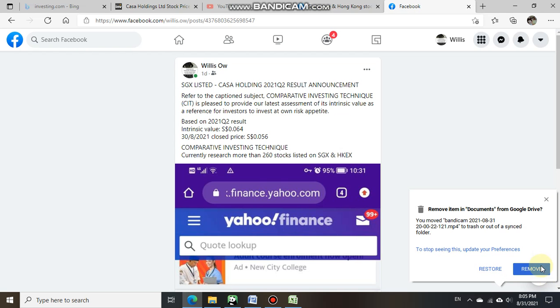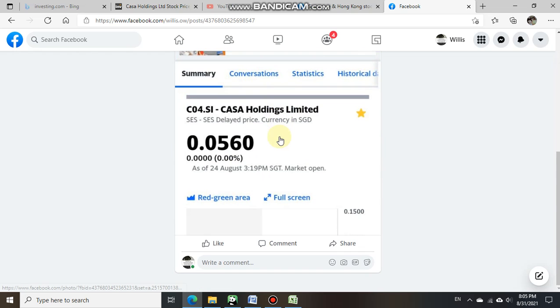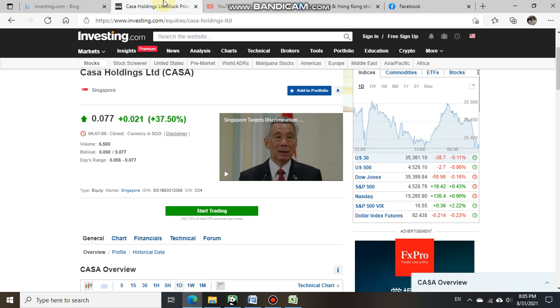Based on Casa Holding's 2021 Q2 result, we estimated its intrinsic value at 0.064 cents. The close price yesterday was at 0.056 cents, as per our attachment, which also shows 0.056 cents — trading below the CIT intrinsic value of 0.064 cents.